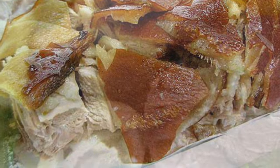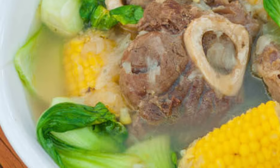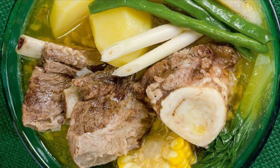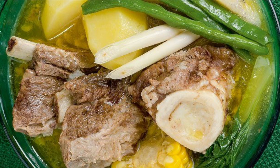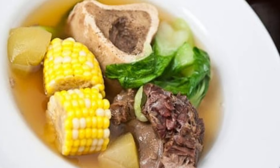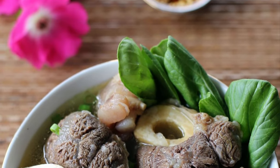Seventh on our list: Bulalo is a beef dish from the Philippines. It is a light-colored soup made by cooking beef shanks and bone marrow until the collagen and fat has melted into the clear broth. It typically includes leafy vegetables like pechay or cabbage, corn on the cob, scallions, onions, garlic, ginger, and fish sauce. Potatoes, carrots, or taro can also be added. It is commonly eaten with rice, with soy sauce and calamansi on the side. Bulalo is native to the southern Luzon region of the Philippines, particularly in the province of Batangas.